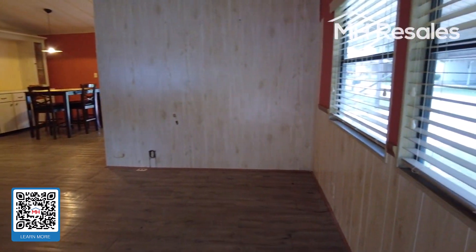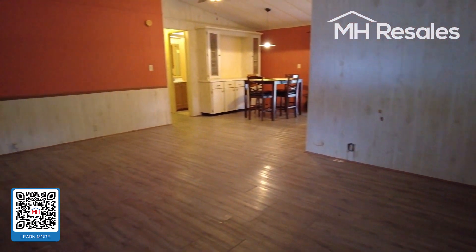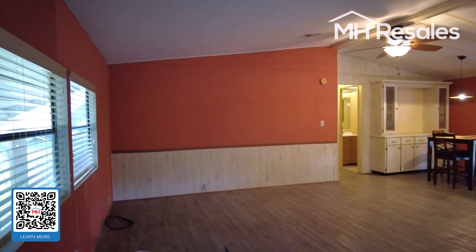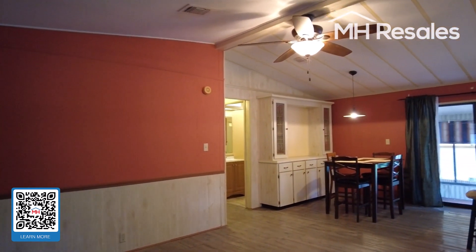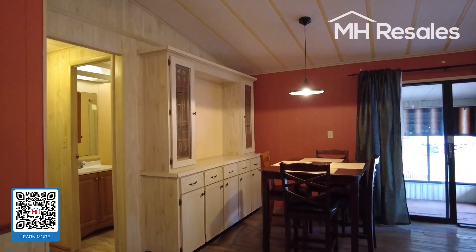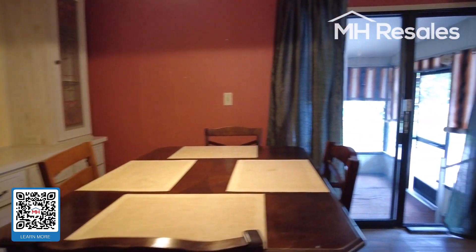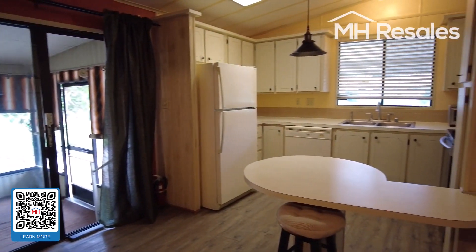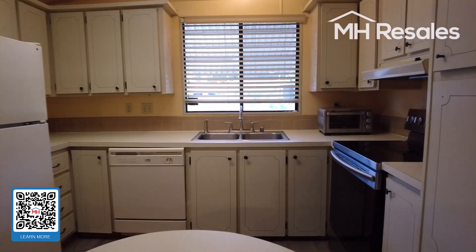We enter into the living room — a spacious living room with cathedral ceilings — along with the dining area and kitchen. There's a ceiling fan and a nice built-in storage and display area. The kitchen features lots of countertop space and kitchen cabinets.